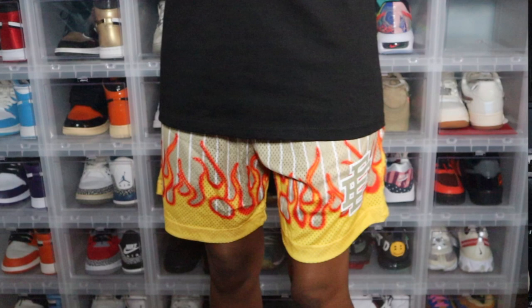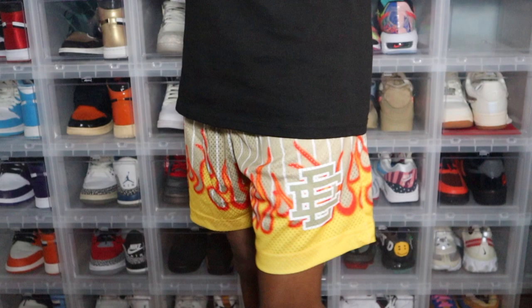These are the pinstripes and flame shorts. I picked these up in a tan color because I wanted to try something different. A lot of the other colors I have are really bright and out there — this one's a little bit more calm. I mean, you still have the flames at the bottom, but at least the top is tan.